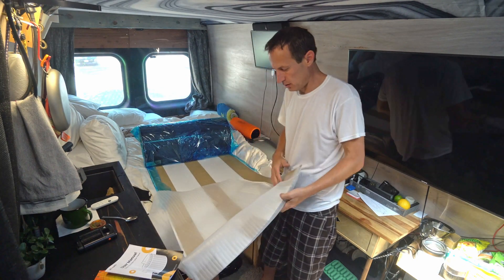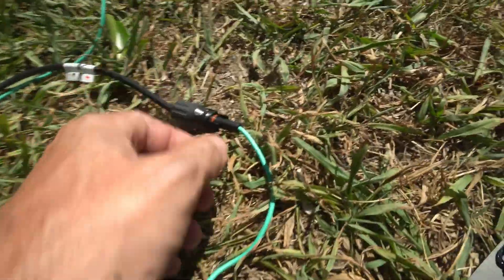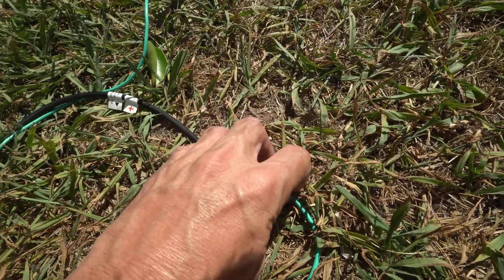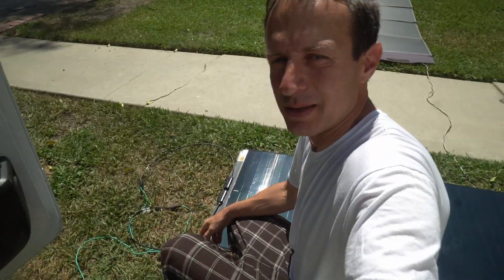Oh my goodness — that doesn't crack at all. It's gonna get mounted up on the roof. I made myself the wiring, shoved the ends into the MC4 connectors, and I want to make sure the panel is working before I snip those things off. I do not like MC4 connectors.